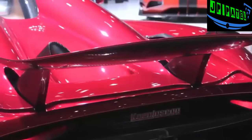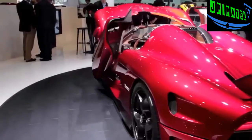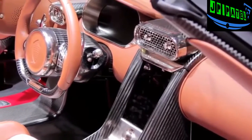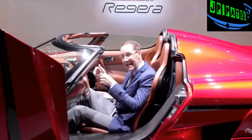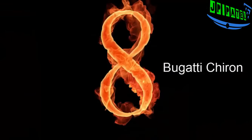It looks just outrageous, especially with that active rear spoiler and the brand's trademark doors. Weighing in at 3,505 pounds, it's roughly 900 pounds lighter than a Bugatti. If all of this impresses you and you've got two million dollars to spare, only 80 lucky people will get to own this fantastic machine.